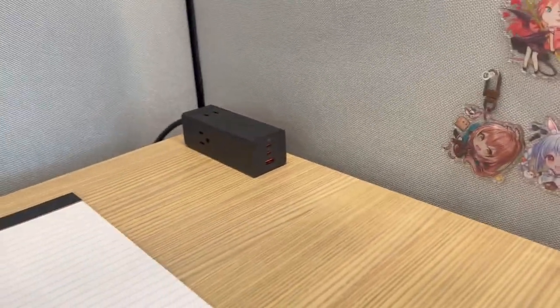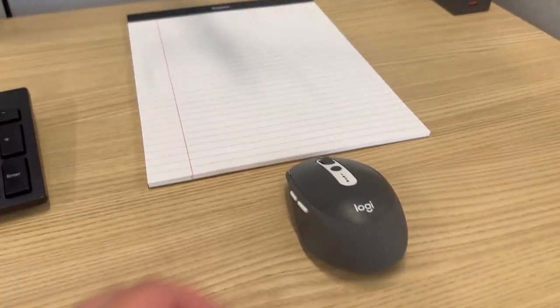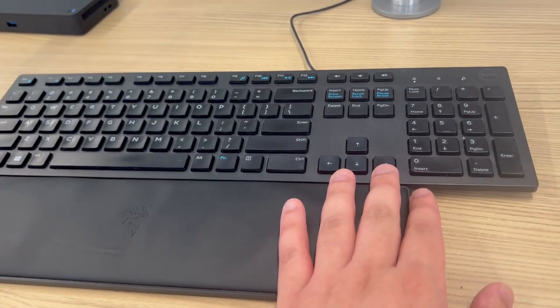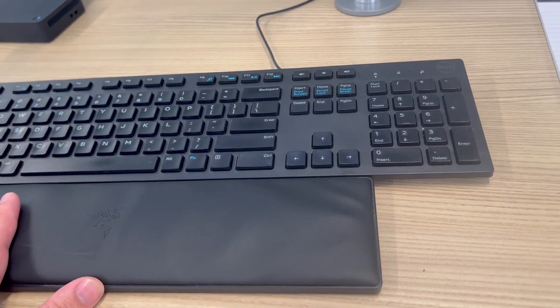Here I have a charging station for my phone and whatever electronics I bring. This notepad I got from the supply room, and I have a Logitech mouse I brought from home. And then I have my wrist rest that is from Razer — it's actually for a tenkeyless keyboard but it works here.